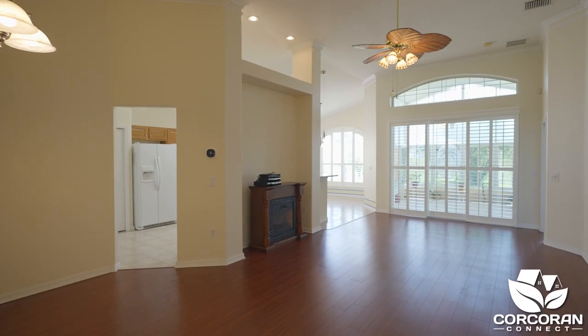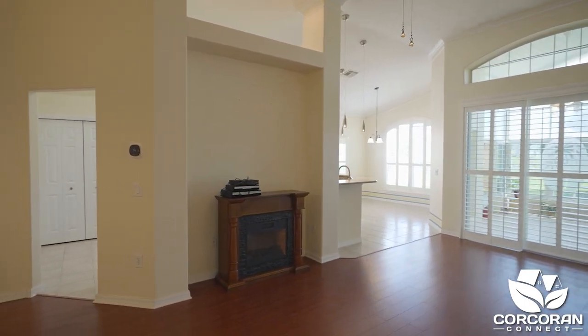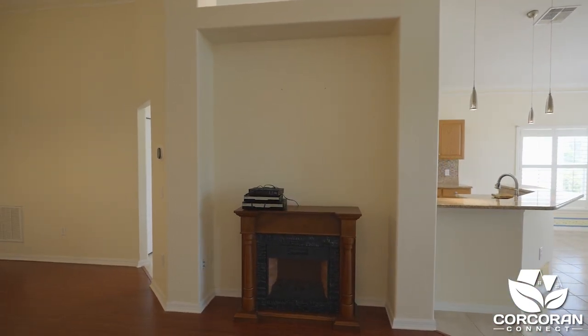Enjoy the seamless flow from the dining room to the living room, which is perfect for today's lifestyle and entertainment. A designated niche provides a cozy space for a stand-alone fireplace or entertainment center.